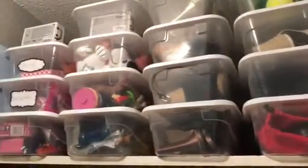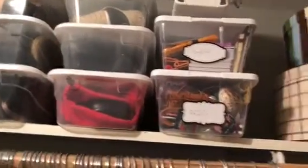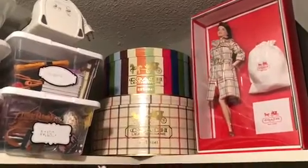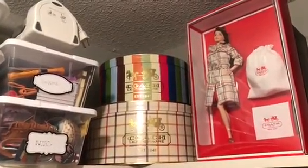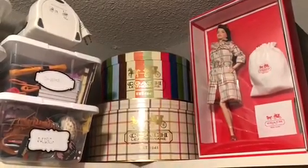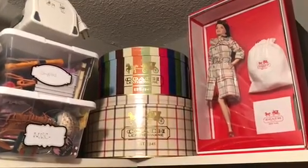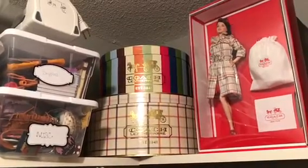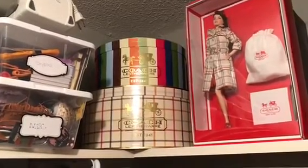I actually got all of these bins from the Dollar Tree, including the little labels. Next, here are my Coach hat boxes. I actually waited a really long time for these boxes — like five years. When I worked there, these were on display, and so finally after so many years they gave us some of the display items, and I of course wanted these hat boxes. In the top one I have some Hot Wheels I bought from an estate sale, and then I have more Happy Meal toys in the bottom one.